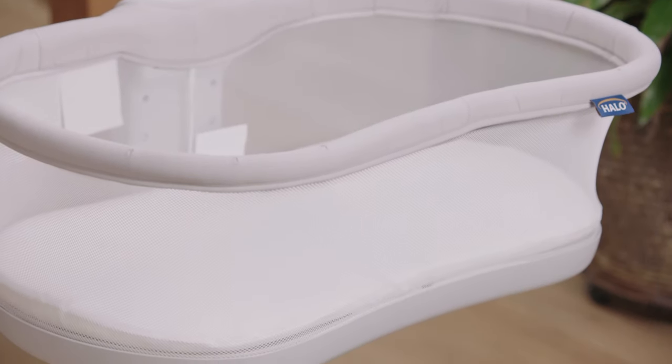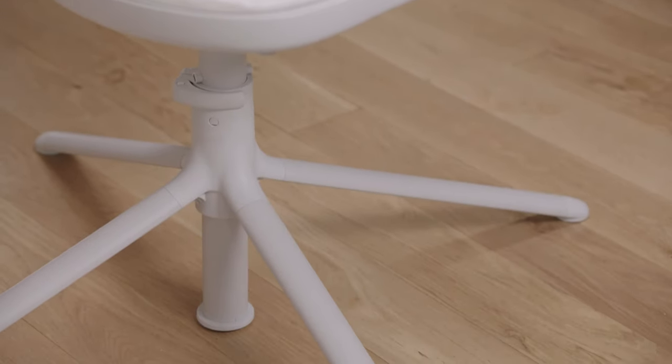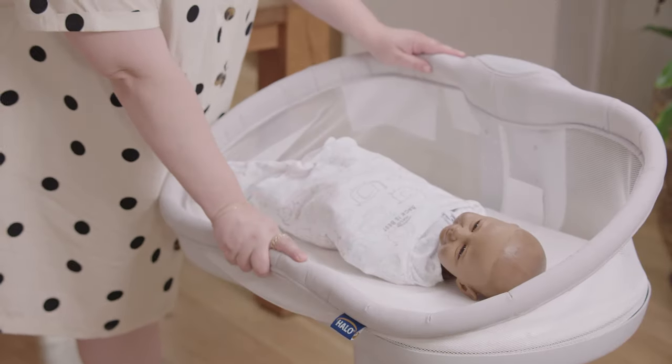The Halo Bassinest 3.0 version launched in May 2022. It has all of the original Halo features that we absolutely love, like a cool swivel, the lowering sidewall, and breathable mesh — but with some exciting updates.